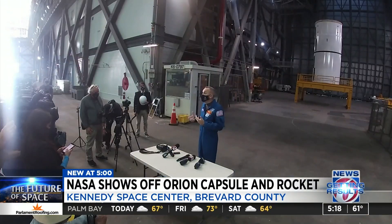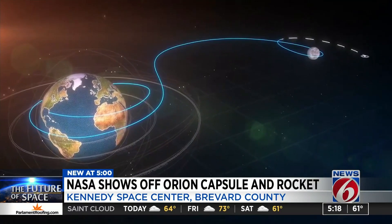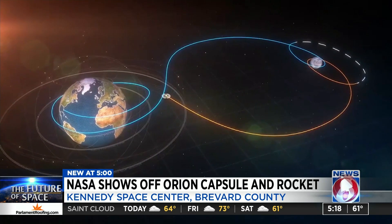Everybody in the office is excited about where we're at right now. Space shuttle veteran Randy Bresnik and an operations manager say the SLS is still expected to fly its first uncrewed mission around the moon before the end of the year. Right now, we have a plan laid out that gets us there, and we're going to be pressing hard to make it.